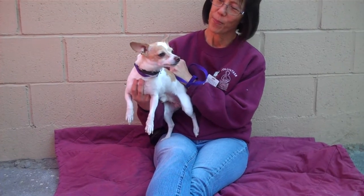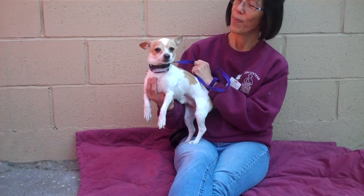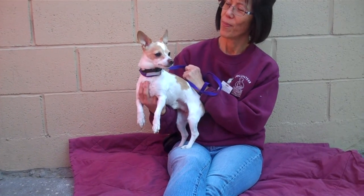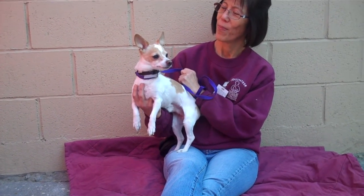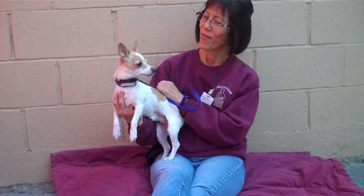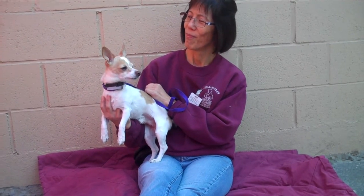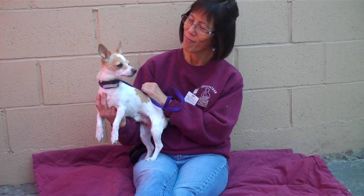He's about four years old and he came out as a stray on December 10th from El Monte. He is so much fun on a leash — he likes to run around and check everything out. He's shown signs of being housebroken and he gets really excited when he sees other dogs. So if you have another dog already, I'm sure he'd be a good pal, because he loves to meet everybody. He's got such great energy.